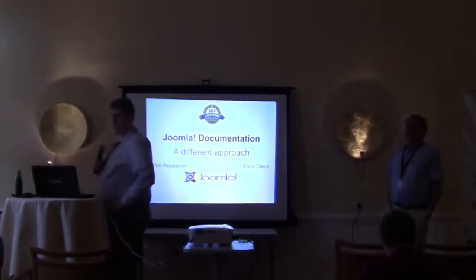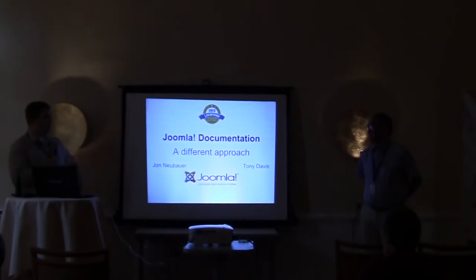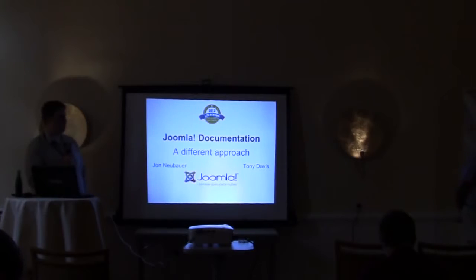Well, welcome everybody. Thank you for coming. My name is John Neubauer. I'm a Joomla developer and involved in many areas of the community, and you'll find me just about all over the place in some aspect or another. This is Tony Davis — he's another Joomla enthusiast that we've been working together with over the last several months.